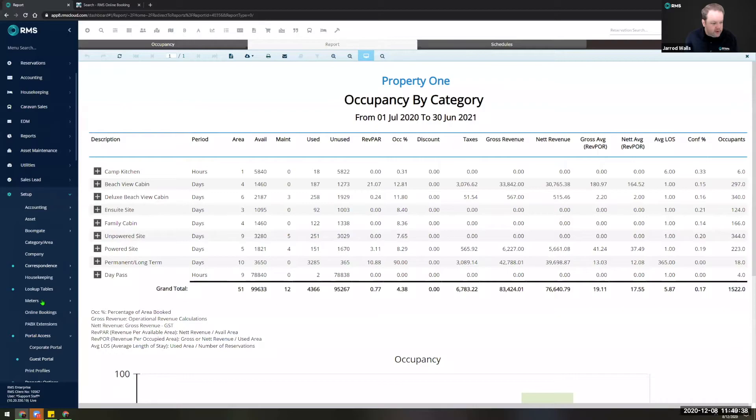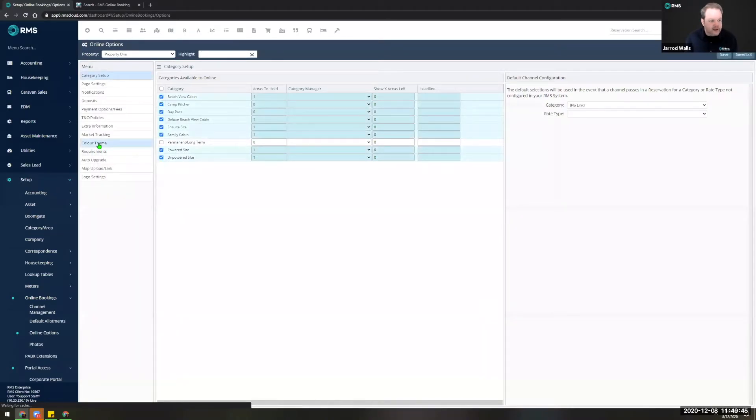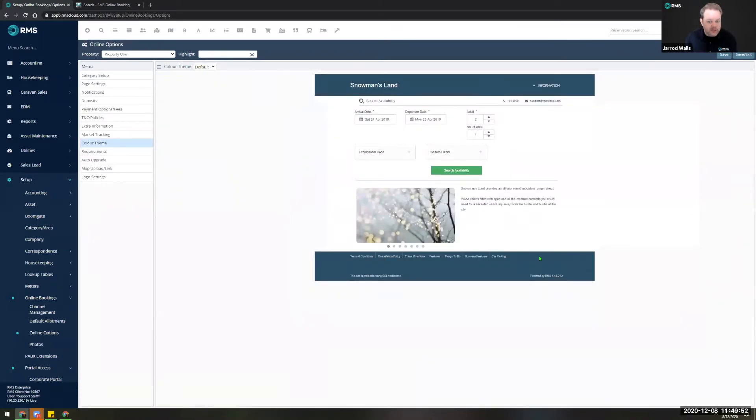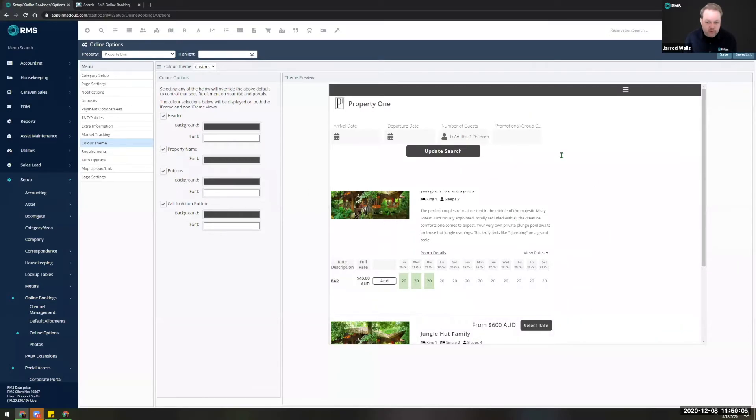To do the colour customization, go to Setup > Online Bookings > Online Options > Color Theme. If you haven't customized before you'll likely be set to default RMS colours. In an enterprise database make sure you select the appropriate property and select 'custom.' You'll then be presented with a preview of how things are going to look and from here you can modify the header, property name, buttons, and call-to-action button with colors.